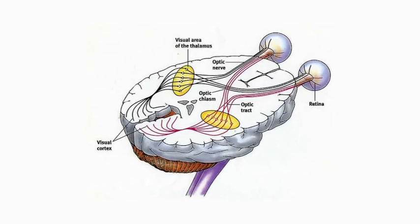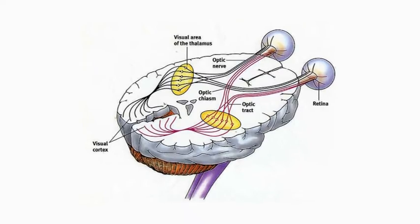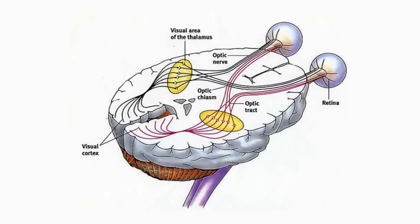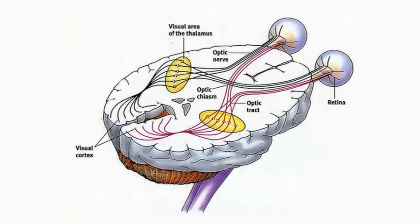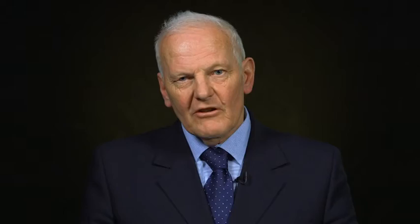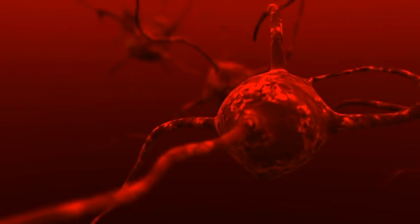These electronic impulses travel up the optic nerve through the optic chiasma in your skull to the visual cortex at the back of your brain. Your visual cortex is composed of neurons — each neuron communicates with 10,000 other neurons — and each neuron receives all this electronic information and builds up in your brain a three-dimensional image of whatever it is you're looking at.